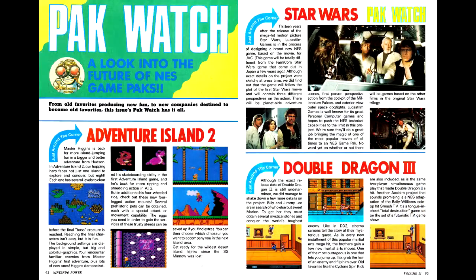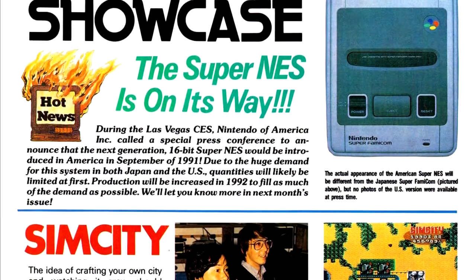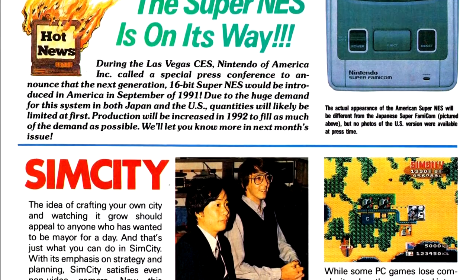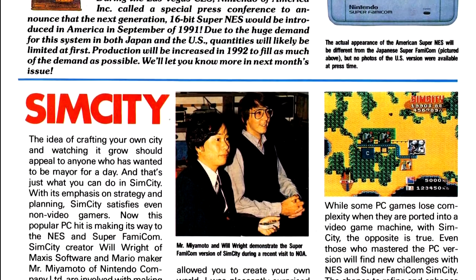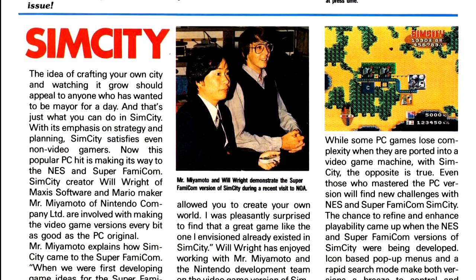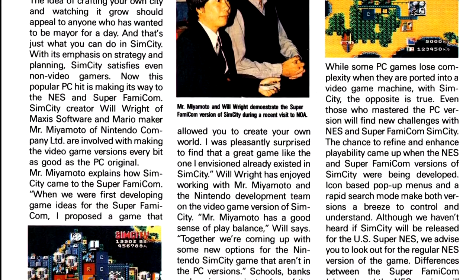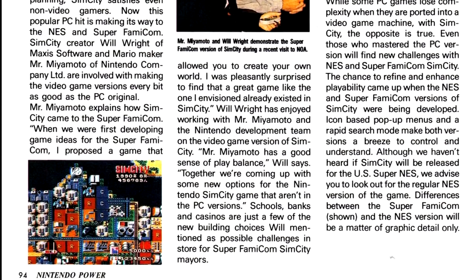In Pac-Watch, JVC is working on a Star Wars game with LucasArts, Hudson has a new Adventure Island game on the way, and Acclaim is putting out Double Dragon 3. Wrapping things up this issue, in the Super Famicom showcase we get a look at another title coming out for the Super Nintendo — the Super Nintendo version of SimCity. We also get a mention that the NES version is on the way, but that game never got officially released. However, research has shown that someone found a prototype of the NES version, and I suspect there's probably a ROM dump out there as well.